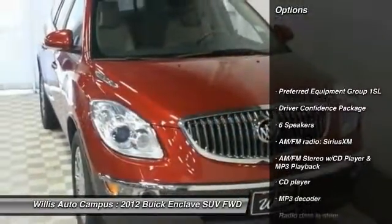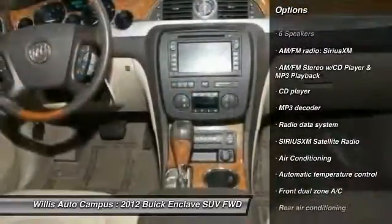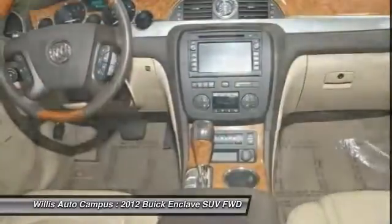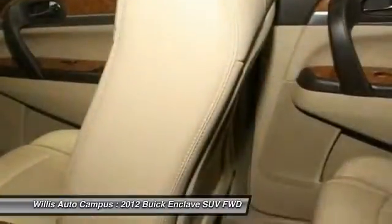Power passenger seat, remote engine start, traction control, leather-wrapped steering wheel, dual airbags, power steering, one owner, air conditioning, front four-wheel disc brakes, universal garage door opener.